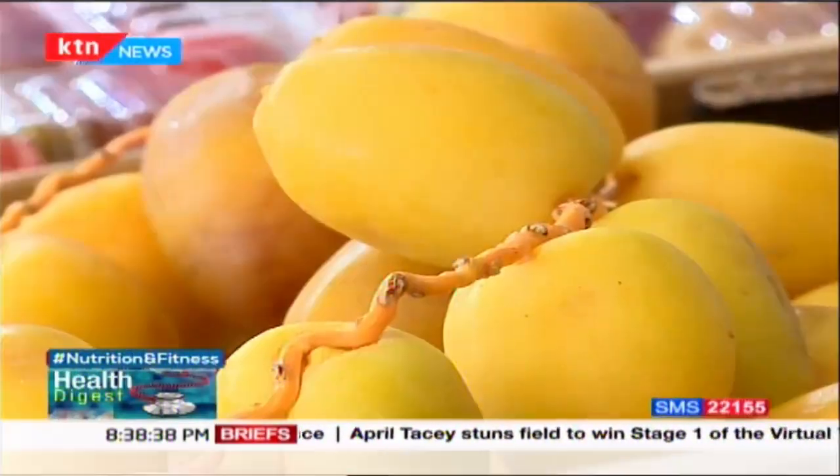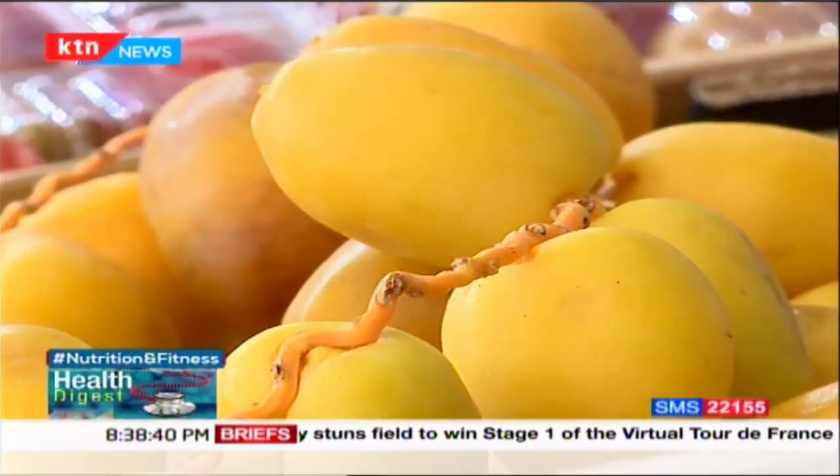The sugar in dates has a very low glycemic index that does not affect or raise your blood sugar levels.